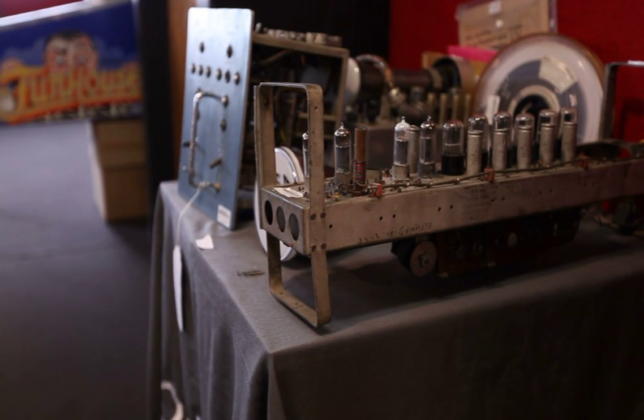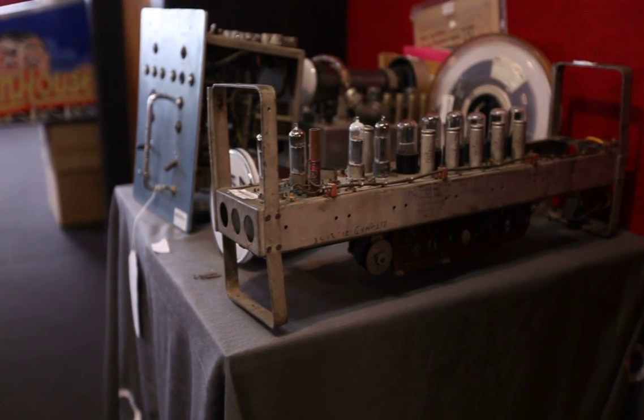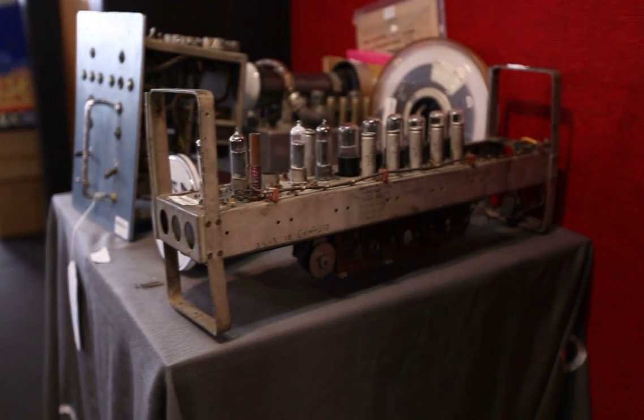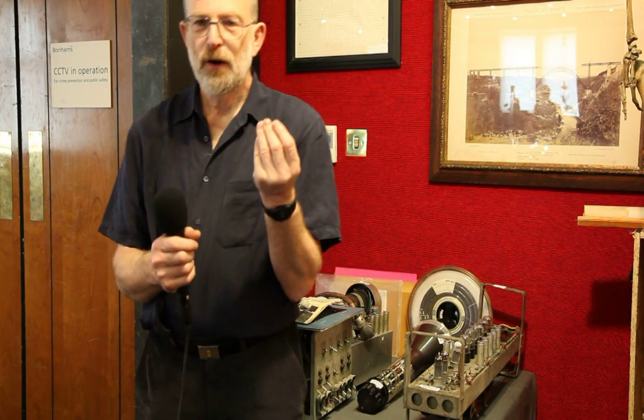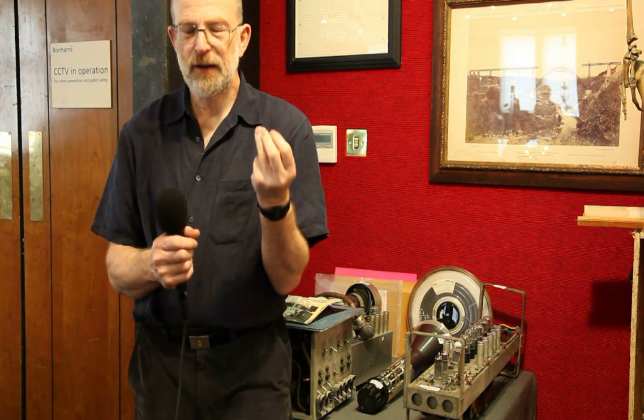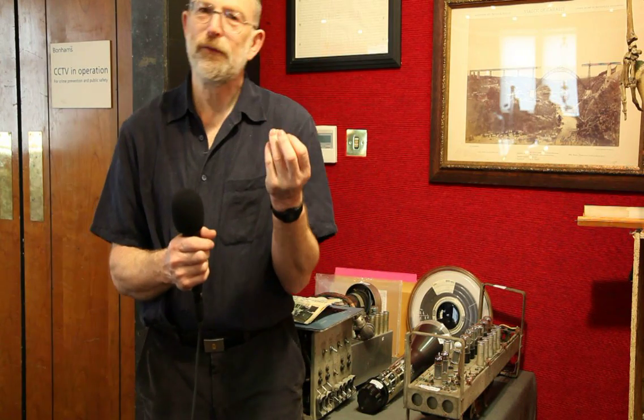They then produced and offered the world's first electronic computers for sale. LEO 2.1 went to Lyons, the original user. LEO 2.2 went to Wills, the tobacco company. LEO 2.3 went to Stuart and Lloyd's, the steel company. And LEO 3.4 went to Ford UK. Interesting to note that Ford UK had a computer before their parent company in America.